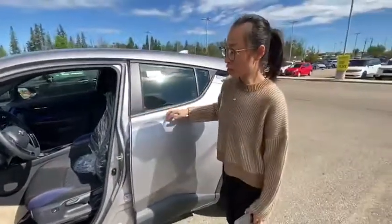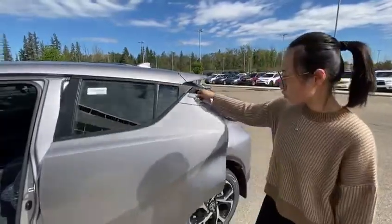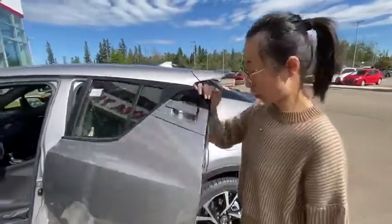It looks so sporty — heated steering wheel, heated front seats. Those are so nice for the winter times, right? And also the door handle is on top of the side door.